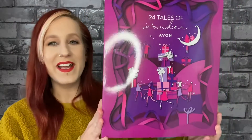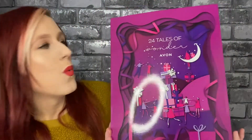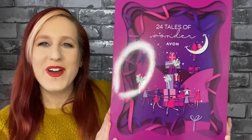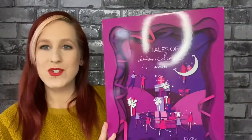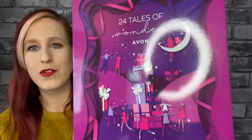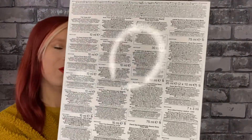I'm going to be showing you all the products inside. This is the absolutely enormous 24 Tales of Wonder Avon Advent Calendar. It's absolutely enormous and it weighs a ton. This is the beautiful packaging on the front and the back has got all the products and all the ingredients.